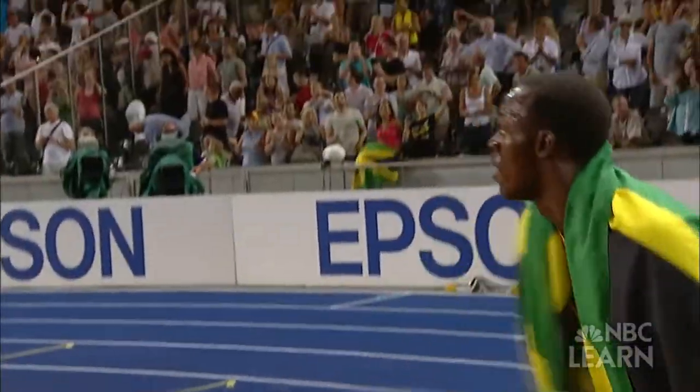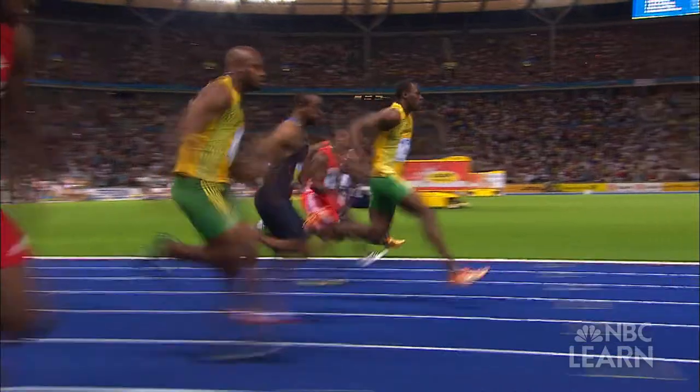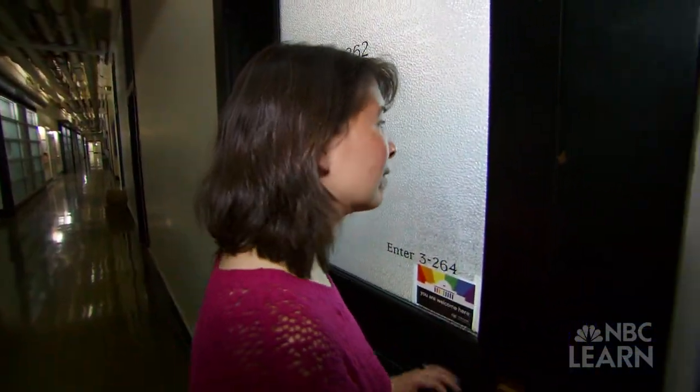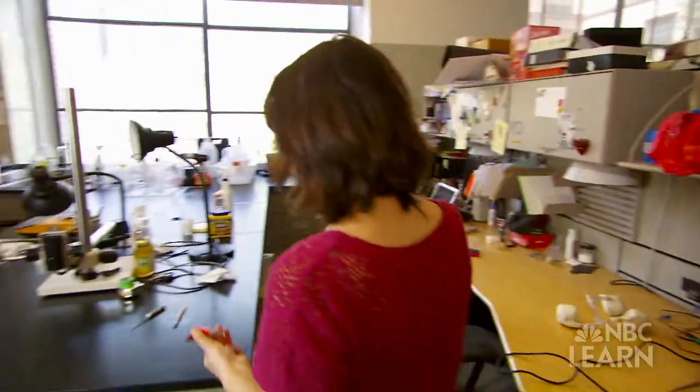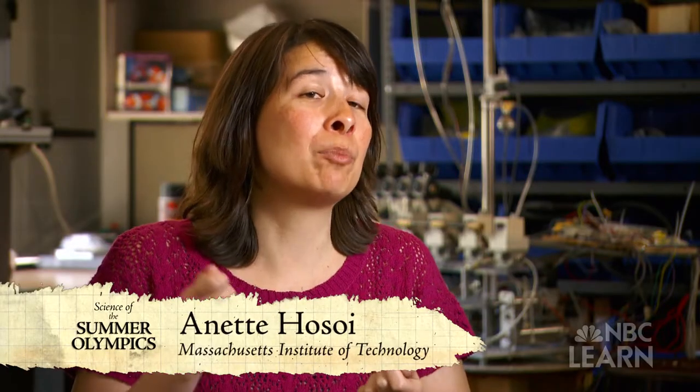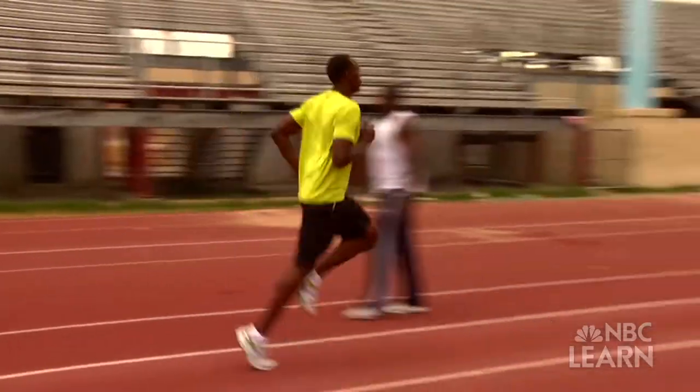While fans admire his speed and showmanship, it's the biomechanics of Usain Bolt that intrigues mechanical engineers like Annette Hosoi, a professor at MIT who has been supported by the National Science Foundation. Usain Bolt is unique in that somehow he is able to both get the top acceleration and maintain the top speed.